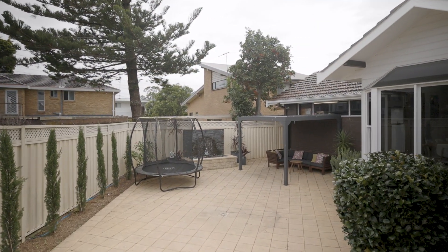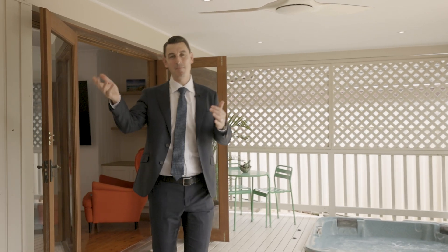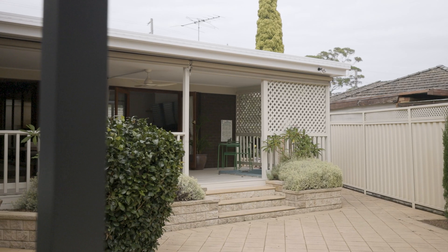This home is perfectly suited for year-round entertaining with this in-built spa and barbecue and this huge undercover alfresco area.